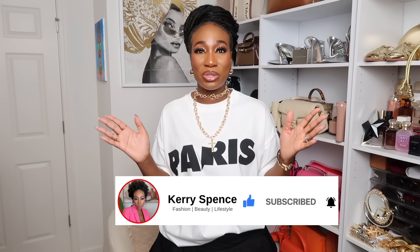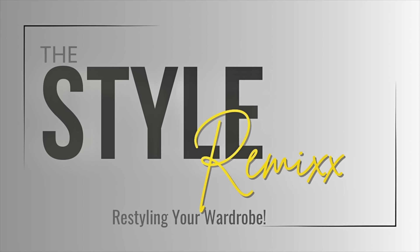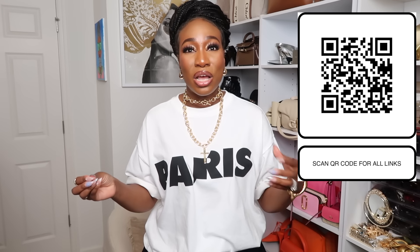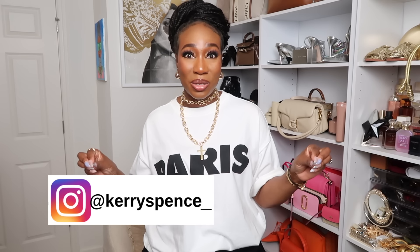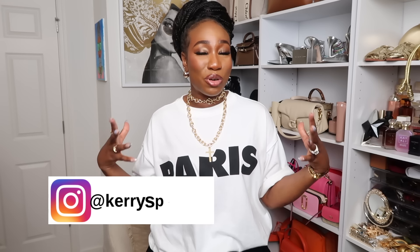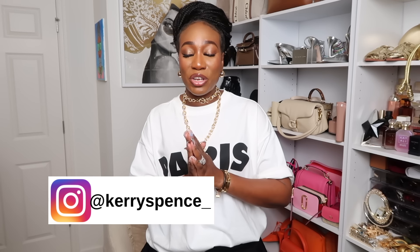Welcome back to my oldies but goodies. Today's video is another one of my Style Remix series, where I talk about different styles and trends, find them in your closet, and restyle them. I'm encouraging you to shop your closet so you don't have to always go out and buy something. Sometimes you have things tucked away in your closet and because you're not playing around in there, you don't remember you have them.